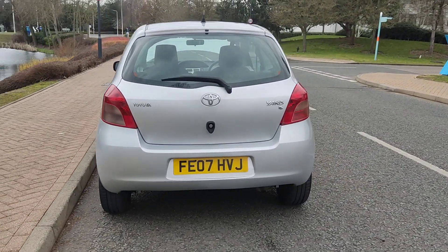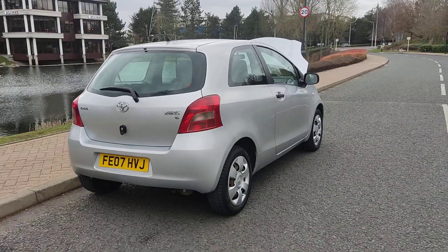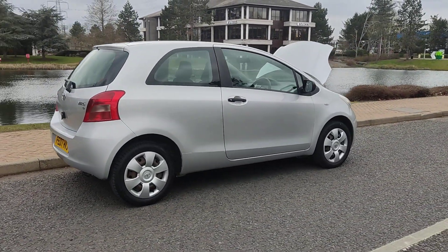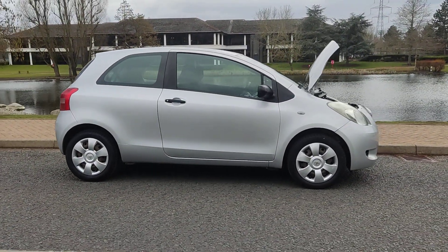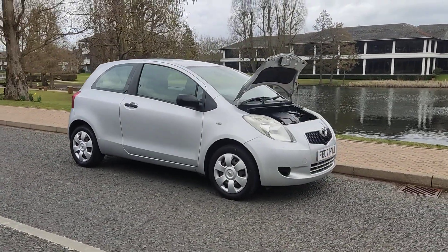Decent enough boot size, genuine floor mats with a spare wheel. Recently passed the MOT — comes with one year's MOT, no advisories on the last MOT so no work required. Next MOT is due February 2024.